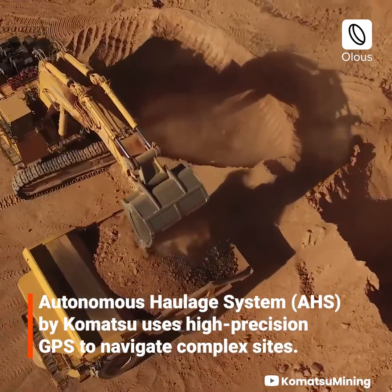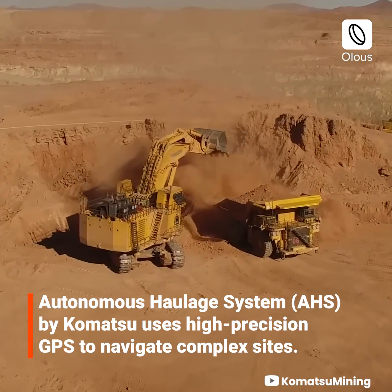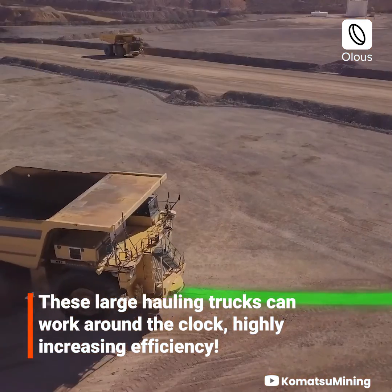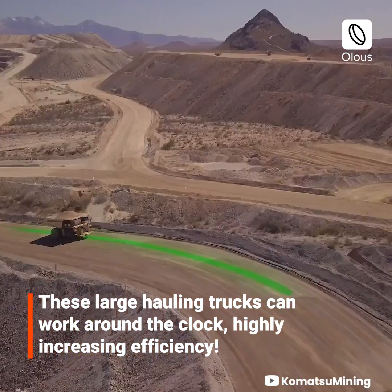The Autonomous Haulage System by Komatsu uses high-precision GPS to navigate complex sites. These large hauling trucks can work around the clock, highly increasing efficiency.